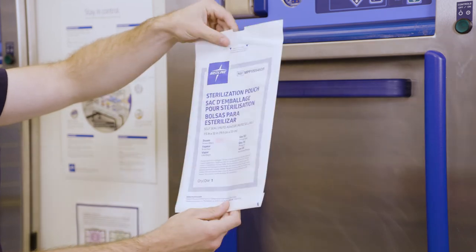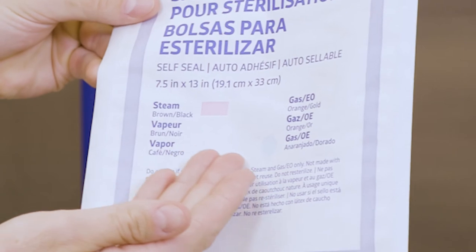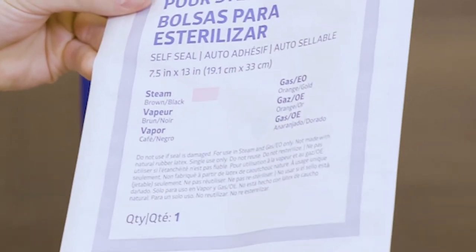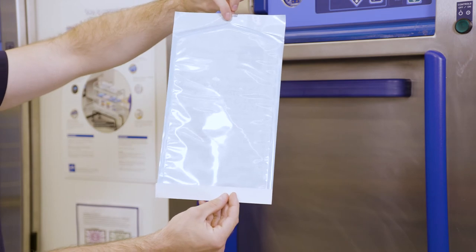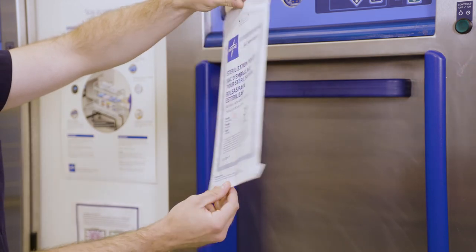All paper pouches come equipped with external Type 1 process indicators for quick identification of processed items. The blue-tinted transparent film allows for visibility of the internal contents.